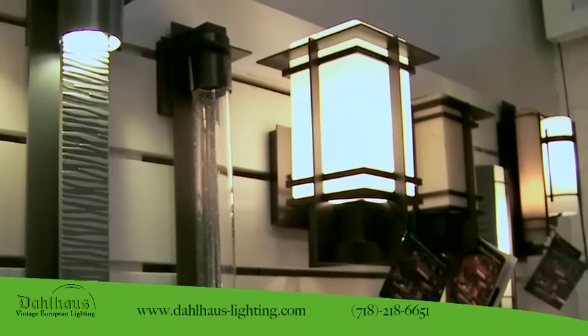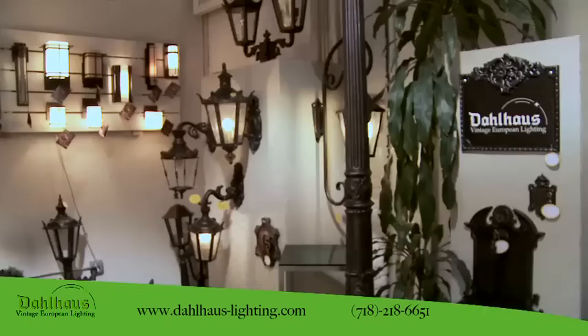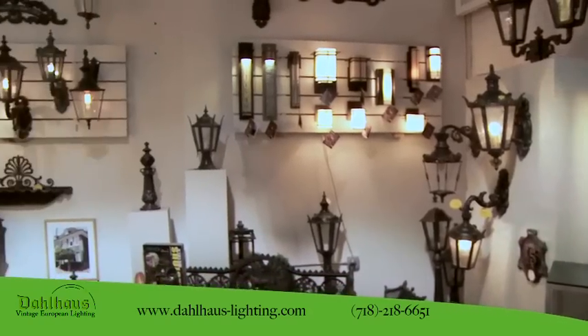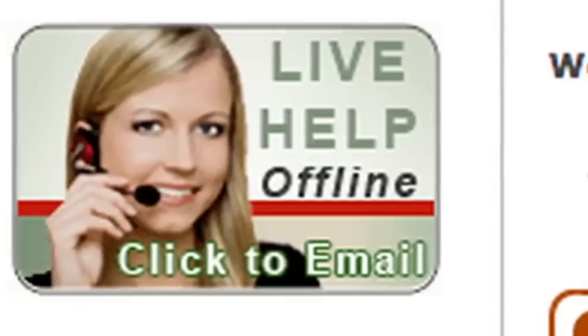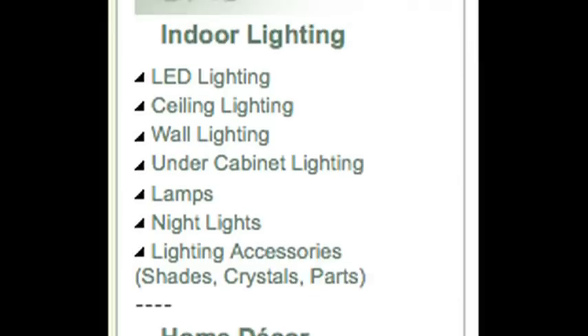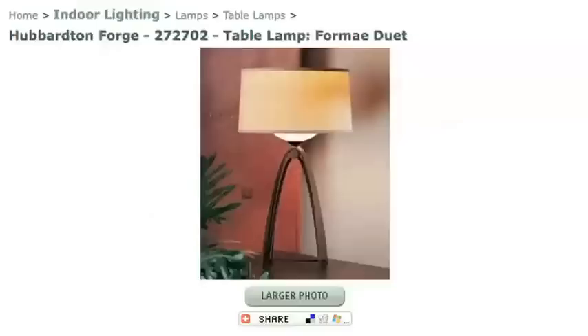Dahlhaus manufactures high-end exterior lighting for residential and commercial applications. Dahlhaus Lighting is our preferred exterior lighting line, while ObscureLighting.com is our virtual storefront for more than 100 different lighting manufacturers and more than 150,000 different products.